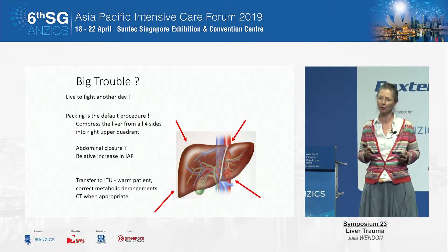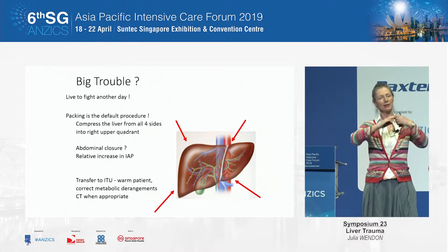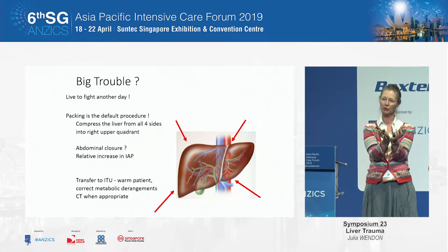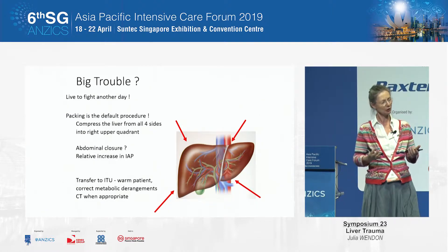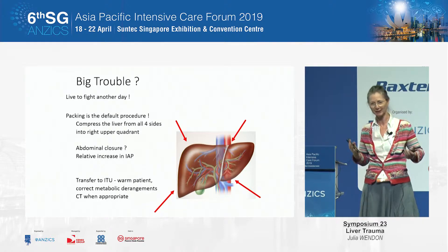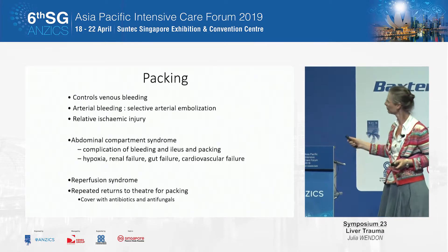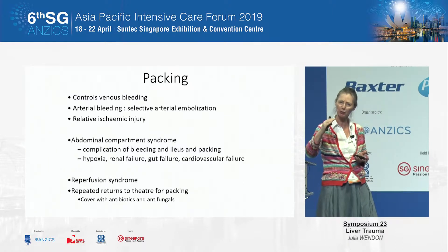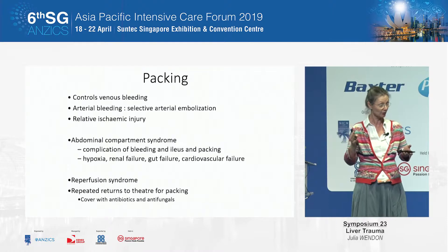Venous bleeding: packing is the default procedure. Sadly where I practice, packing is sometimes not done appropriately. If your liver has fallen open like a book, the last thing you should do is pack into that space — you need to compress the liver to stop it bleeding. So you pack around it in all four quadrants, and you must count the packs. We regularly get transfers in, told there are six packs inside, and you go in and find eight — that's not great because leaving something behind for a long time leads to infectious complications. We're packing and trying to avoid severe compartment syndrome — intra-abdominal pressure above 23 is when you start hitting problems with venous return.